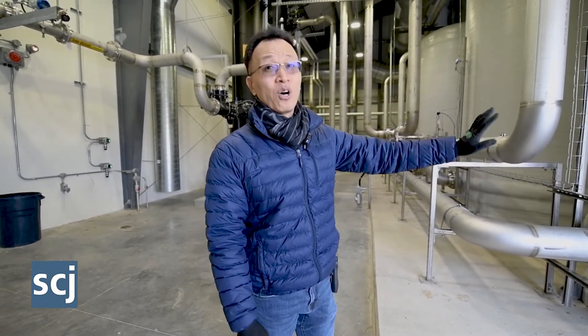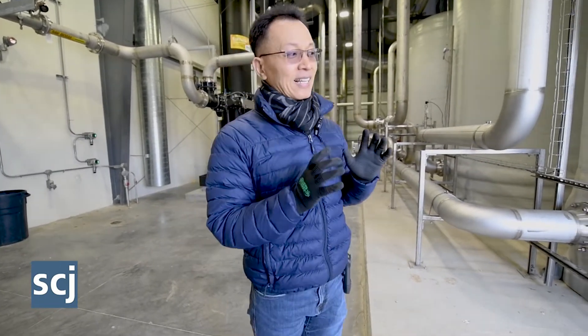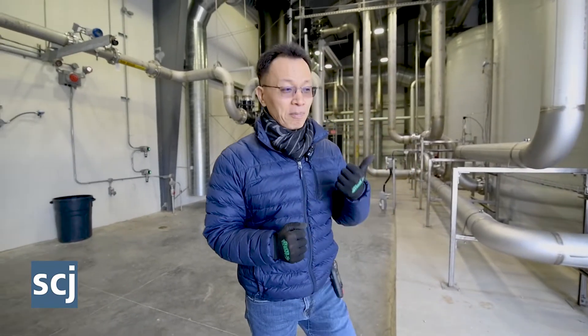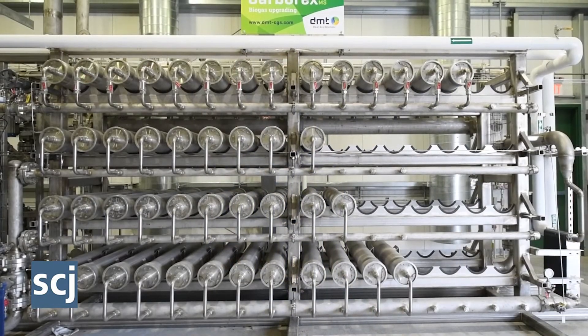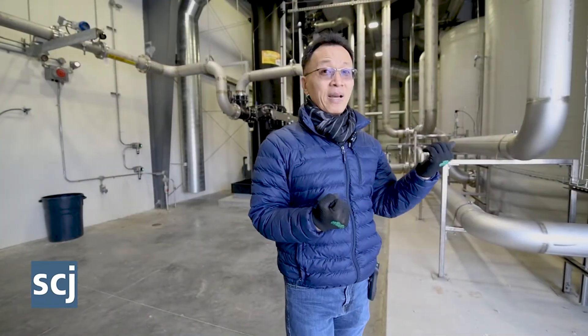So after that, there's no H2S or sulfur remaining. That gas — very pure methane — and its CO2 can be separated by the membrane. The membrane is simply a physical separation of methane from CO2.